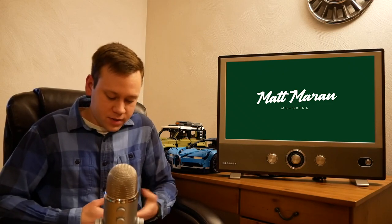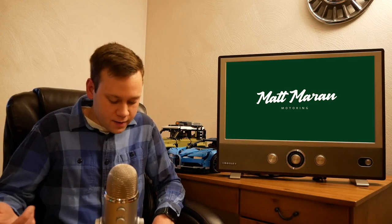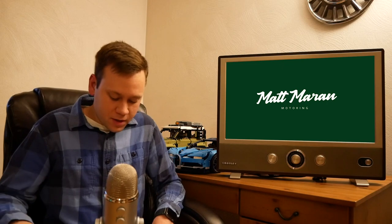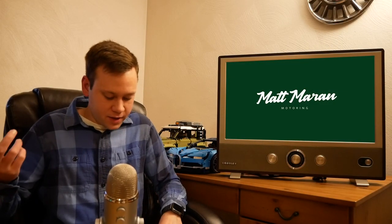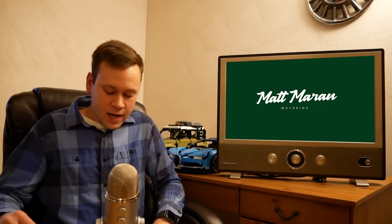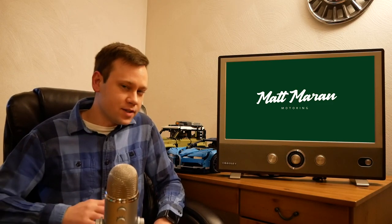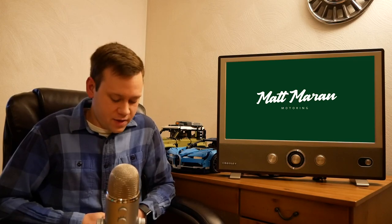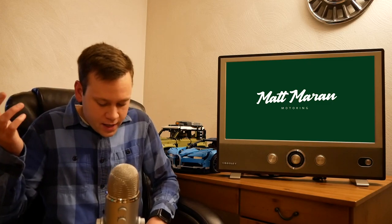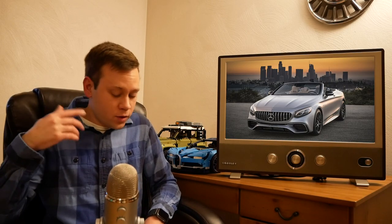Mercedes officially confirmed two cars debuting this year in its 2019 financial results. The next-gen S-Class is coming soon, and the electric EQA launches this fall as an electrified version of the recently revealed GLA crossover. There will be several other debuts including a refreshed E-Class and probably the next-gen C-Class. On the cutting side, a German newspaper claims the S-Class coupe and cabriolet won't live on for the next generation — it'll just be a sedan — which makes sense given reports of a next-gen SL in development.